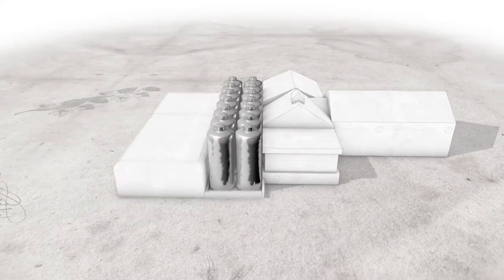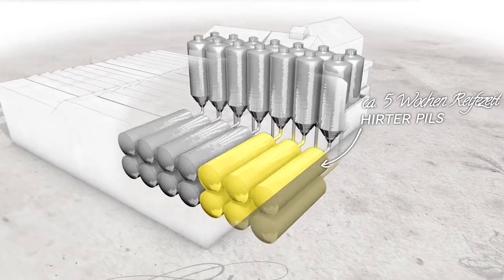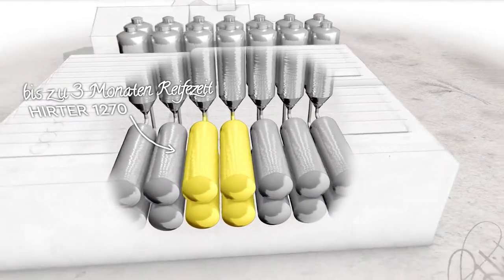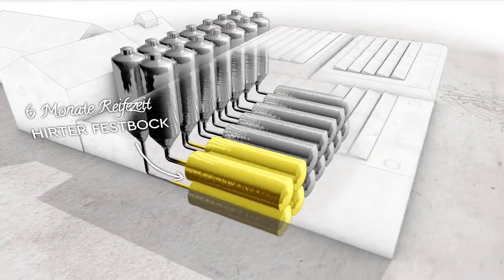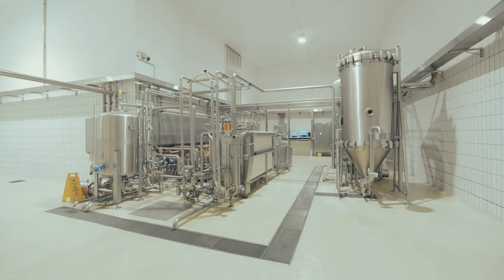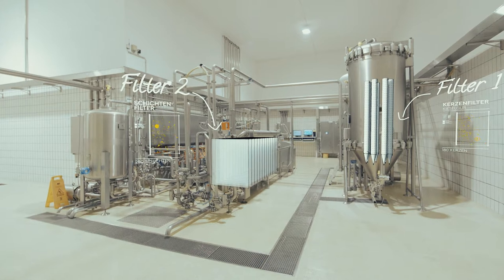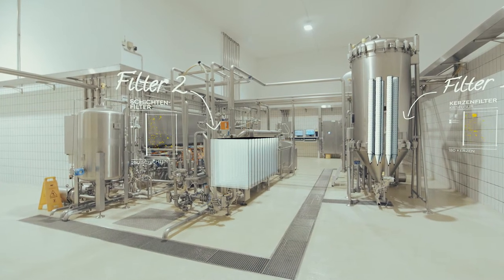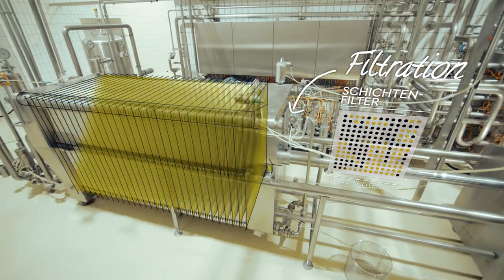A speciality of Hirte is the elaborate two-tank fermentation process. The long maturation time span allows the creation of the typical Hirte beer flavours. The beer is then enriched with natural carbon dioxide. In order to preserve our beers for at least six months, we rely on the gentle double filtration of our beer specialities, so an artificial preservation by pasteurization can be avoided.